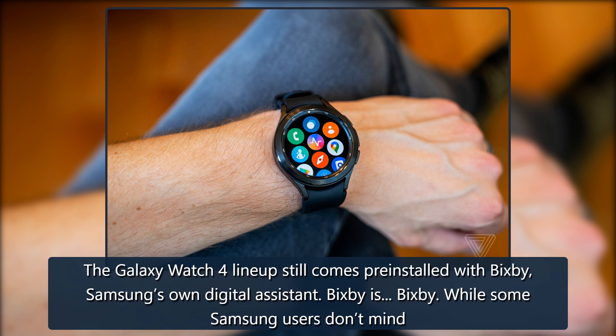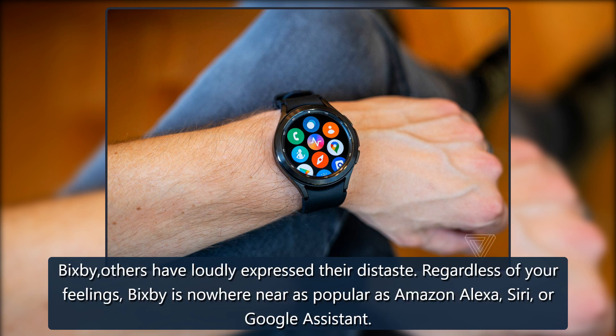The Galaxy Watch 4 lineup still comes pre-installed with Bixby, Samsung's own digital assistant. While some Samsung users don't mind Bixby, others have loudly expressed their distaste. Regardless of your feelings, Bixby is nowhere near as popular as Amazon Alexa, Siri, or Google Assistant.